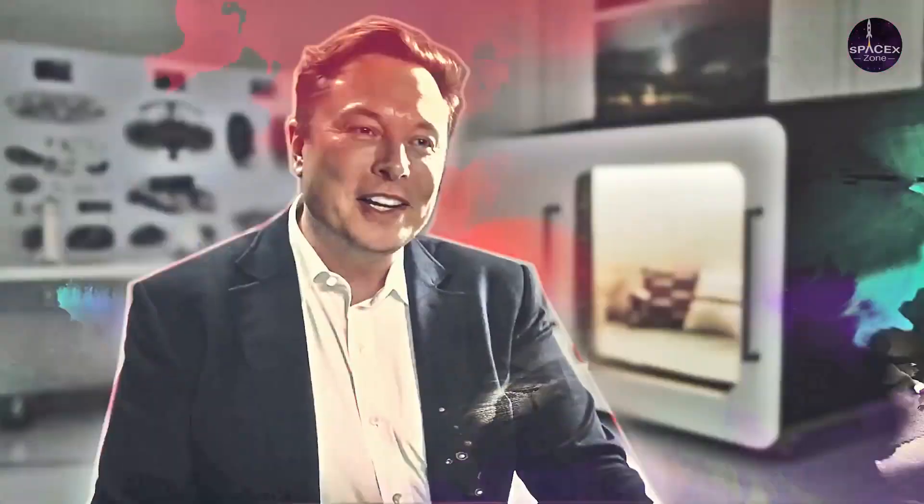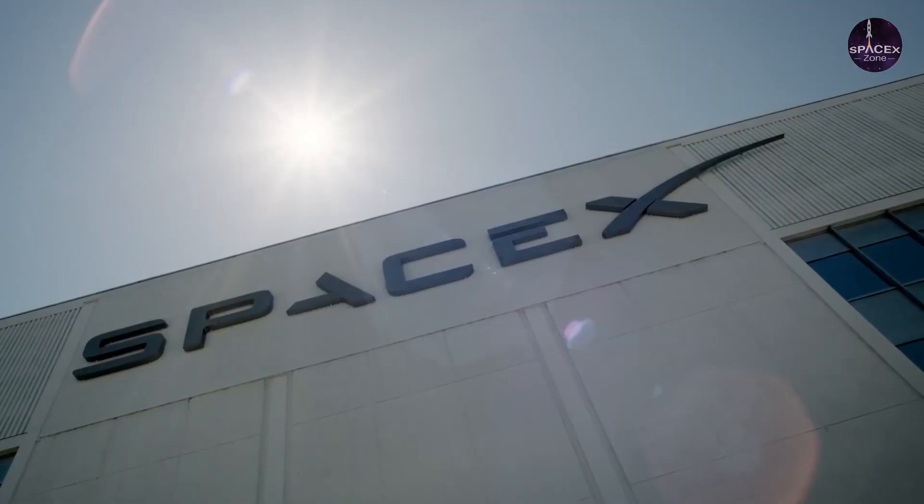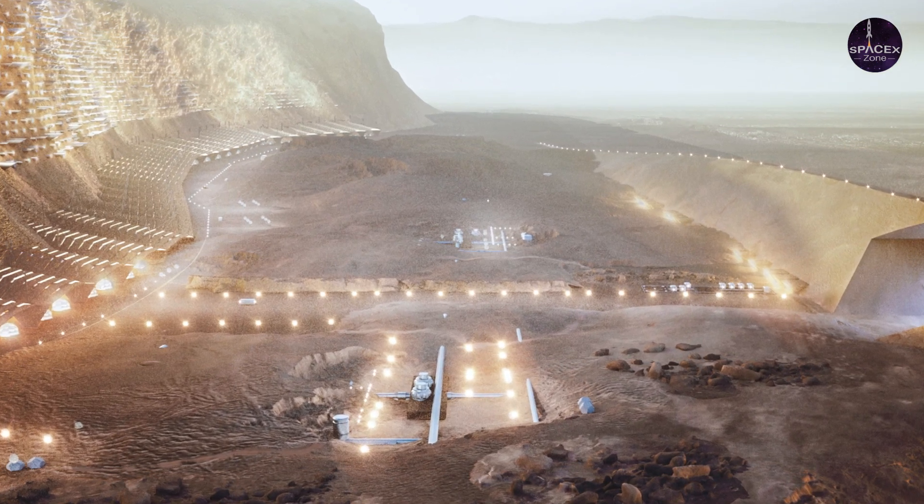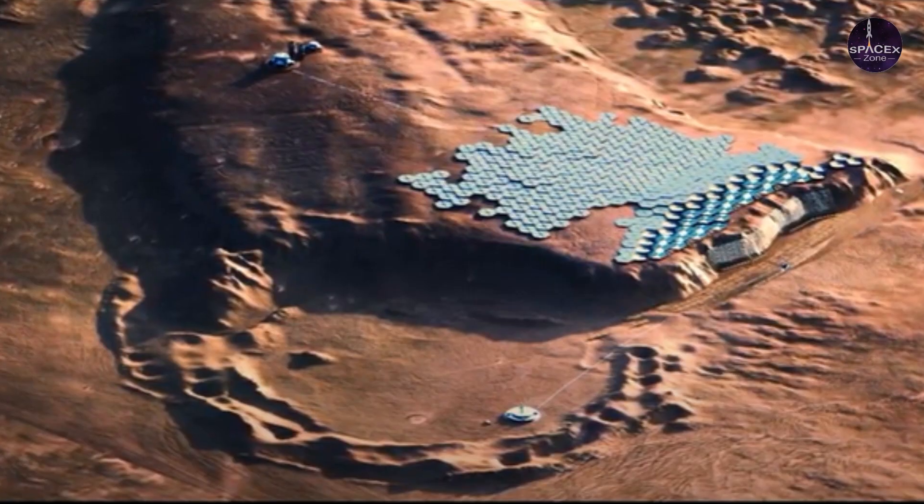Musk has often spoken about his dream of building cities on Mars. He believes that settlements would need large numbers of people in order to become self-sustaining.